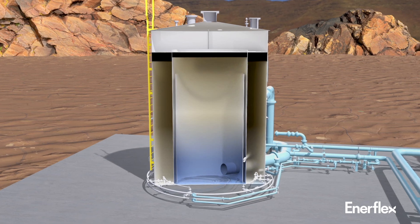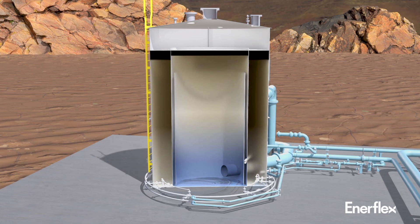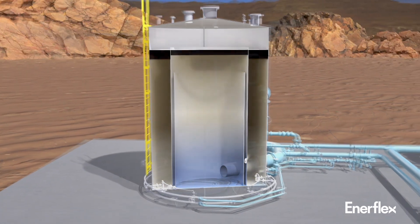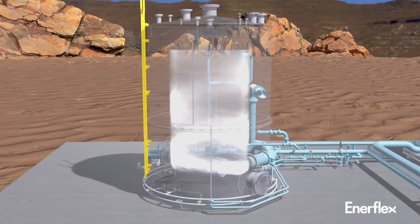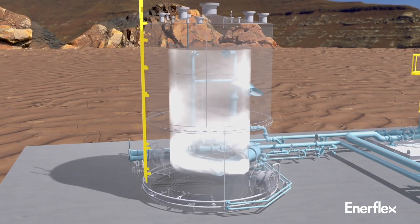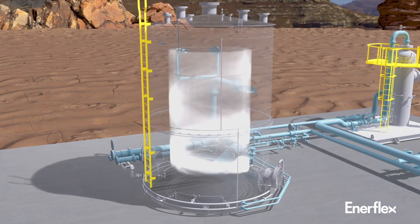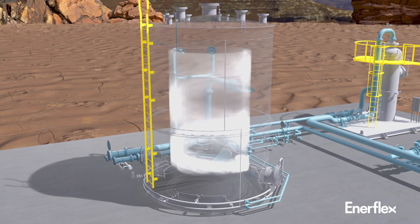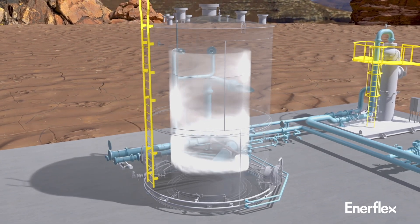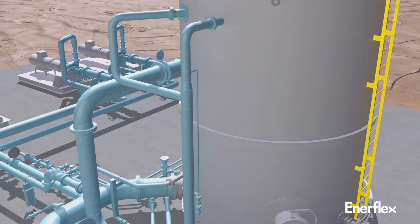Micro bubbles are introduced sequentially as produced water enters each chamber. Oil droplets are lifted upon the bubble layer and skimmed off by overflowing an oil weir. Water then flows into the next chamber, where more micro bubbles are introduced and more oil is separated.